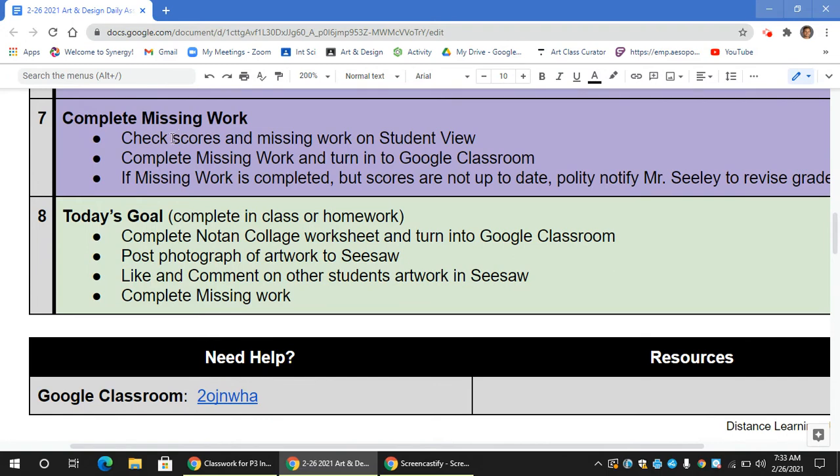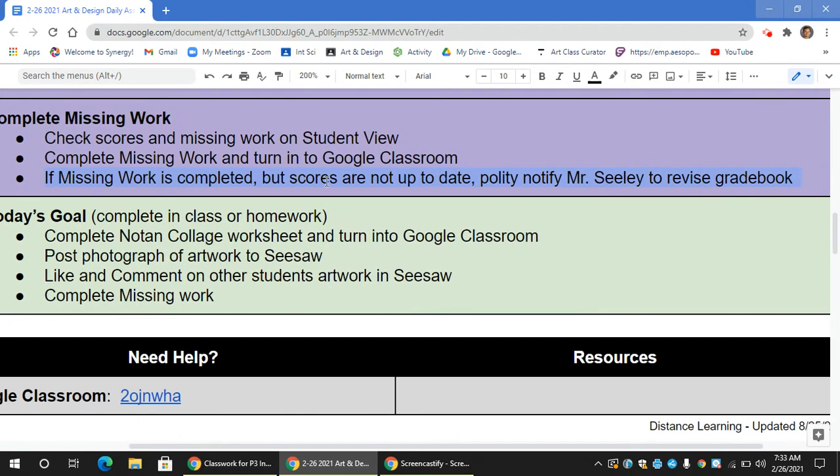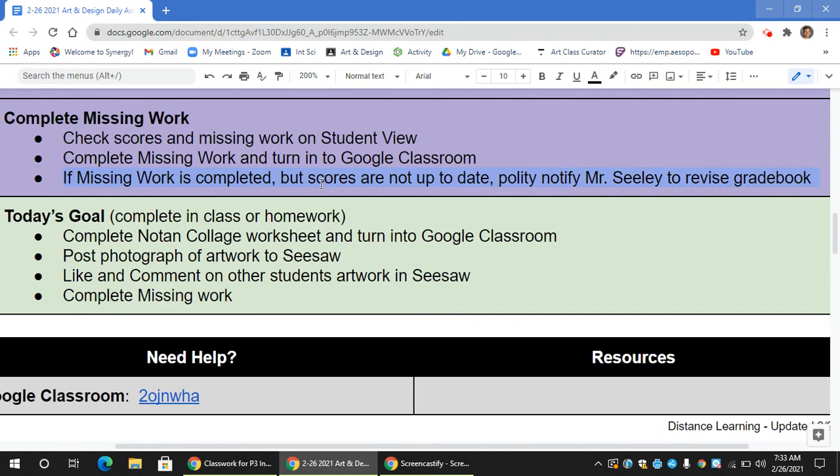Once you've done that, you're going to work on your missing work. First, check scores and missing work on Student View. If you have a zero or a missing, please check the resources on Google Classroom. Once you've completed the missing work, please turn it in to Google Classroom. If you have something that's missing on Student View but is turned in on Google Classroom, please notify me politely — just say, 'Mr. Seeley, this is marked as missing and it's actually turned in. Can you please grade it?' And I'll take a look at that.